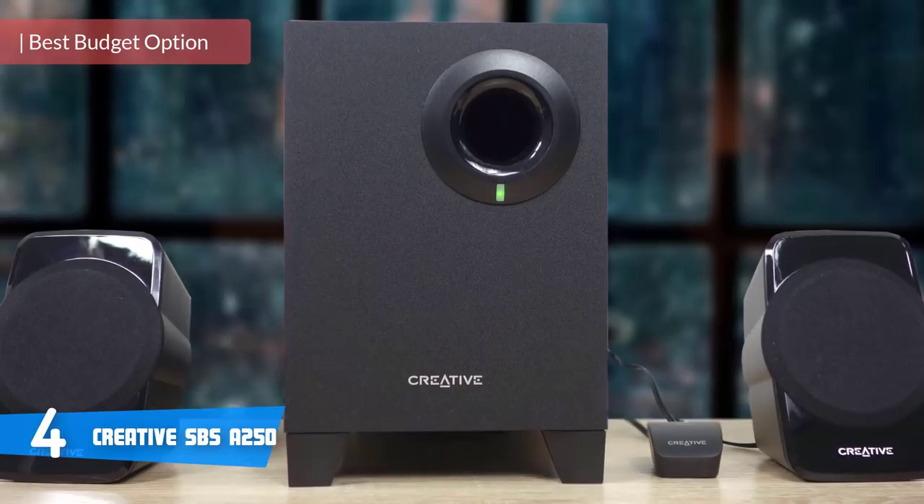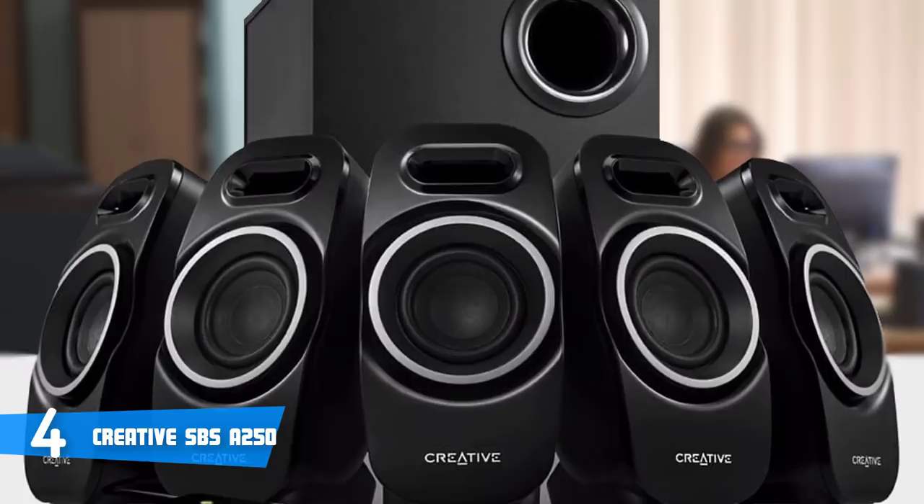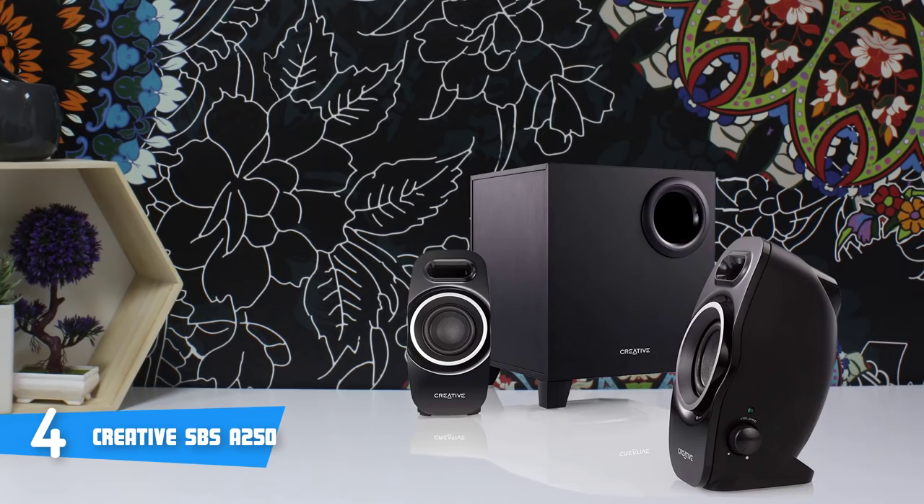At number four, it's the Creative SPS A250. The SPS A250 2.1 speaker system lets you experience your movie, game or music louder than ever before with innovations that create a full spectrum, louder and more detailed audio with an enhanced mid-bass and amazingly accurate sonic imaging. Design-wise, the A250 2.1 satellites are very compact and have a matte plastic finish, while the satellites are also stable since they have a wide stand with anti-skid rubber underneath and they definitely have good build quality.